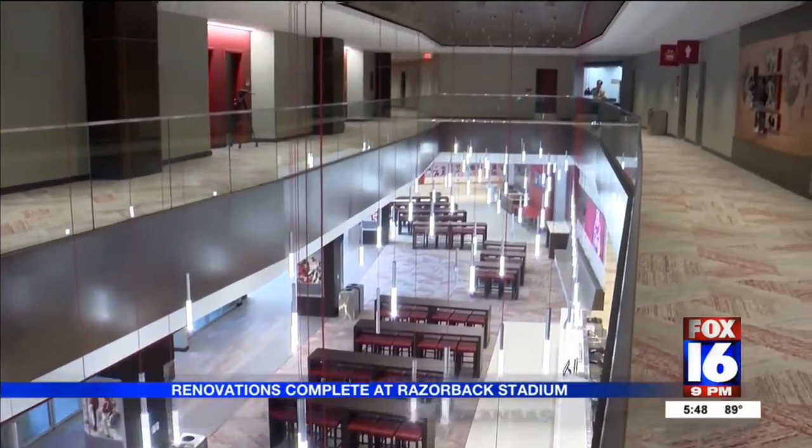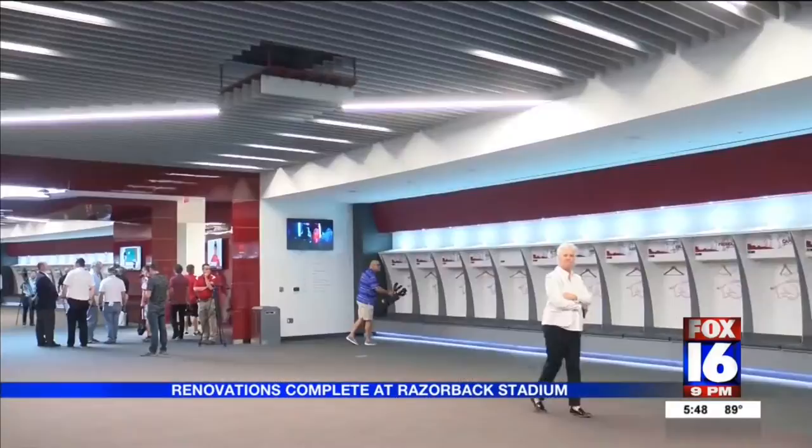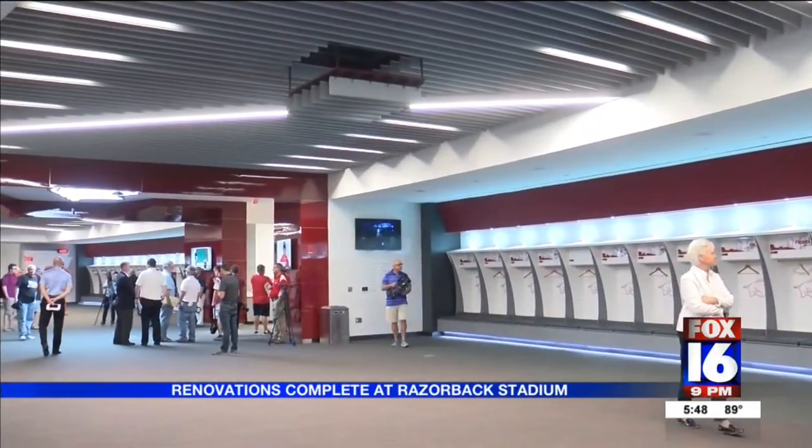The new 360-degree level one concourse will allow fans to move through the stadium a whole lot easier.